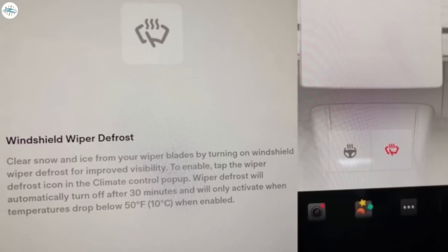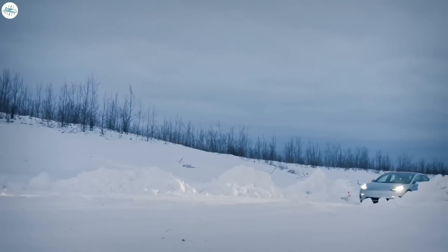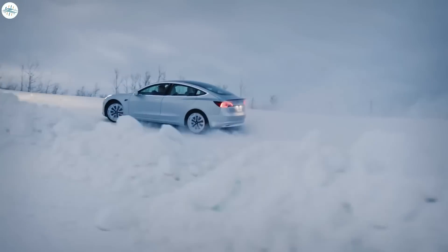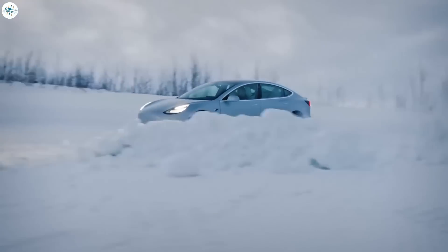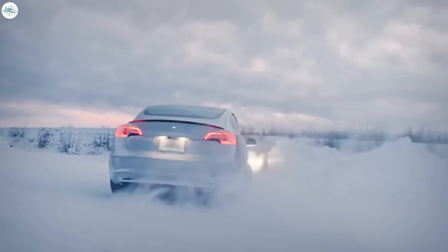The next change in the 2022 Model Y is heated wipers, which were not present on the 2020 version. Despite the name, it is not the wipers themselves that are heated, but rather the area of the windshield where the wipers sit when not active. This prevents snow from building up on the wipers, which is very valuable if you've ever driven through a snowstorm. This feature is especially handy for people who live in cold climates and regularly drive in snow.